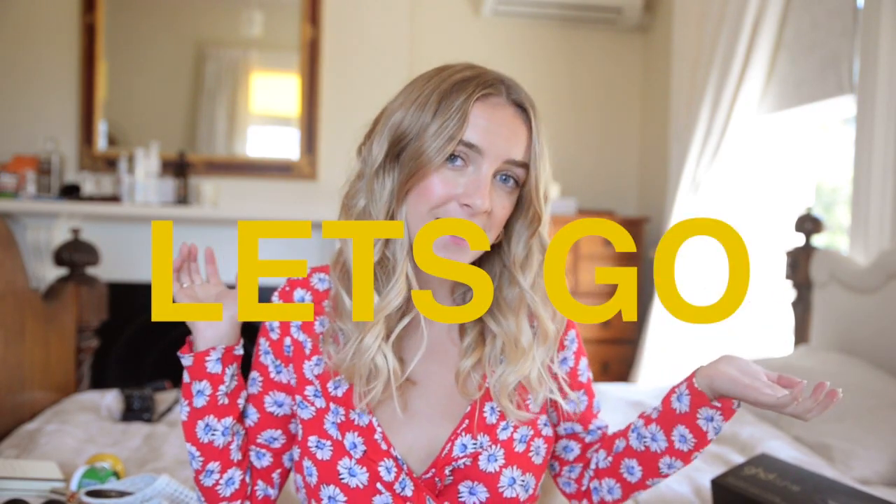Hi guys and welcome to my recent favourites video. I'm going to show you some of the things that I've just been obsessed with lately, whether it be makeup, fashion and beauty. Let's just get into it.